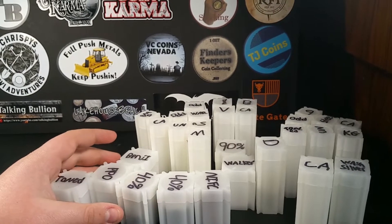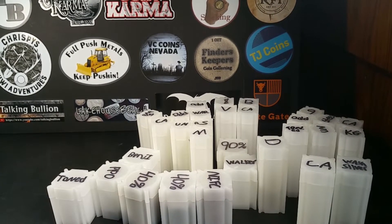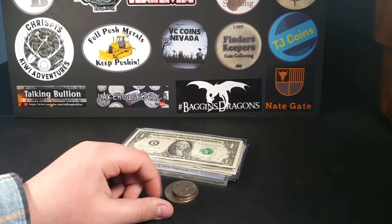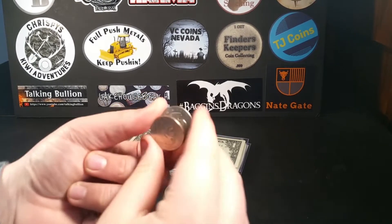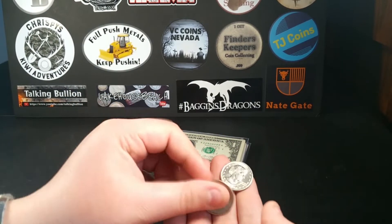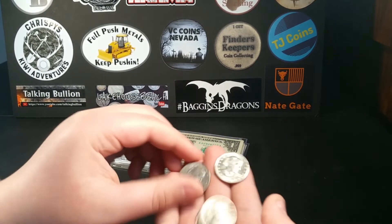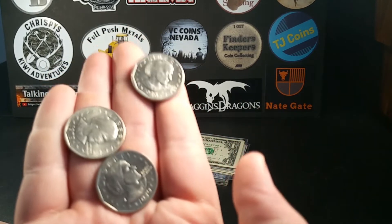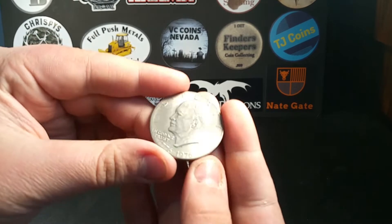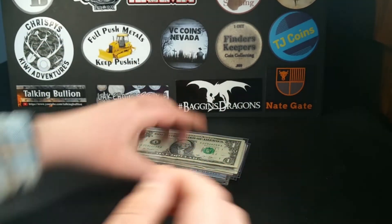Now all I have left are my bills and some other odd things. In my safe I've got three Susan B. Anthonys — two 1979s and a 1980 — and I've also got an Ike dollar.